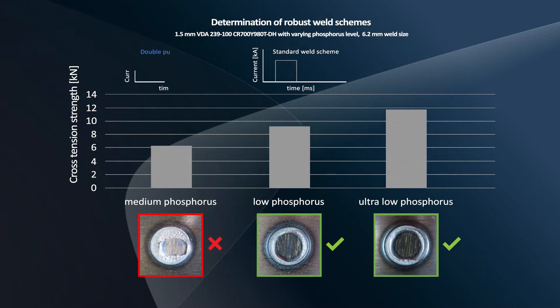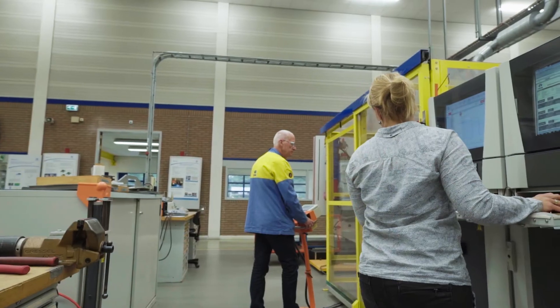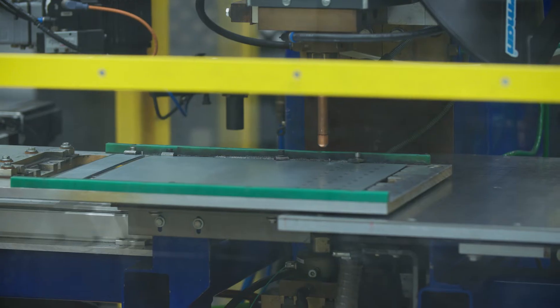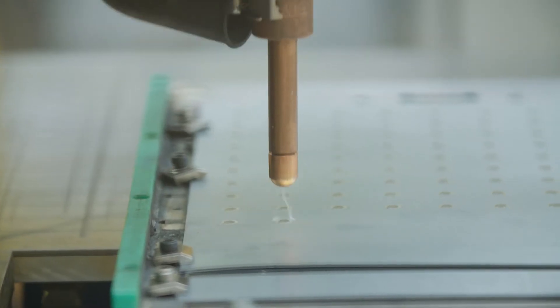For the most challenging alloys, we determine robust weld schedules to optimize the mechanical performance. Before the commercial launch of any new product, we again conduct extensive weldability testing according to the standards requested by our automotive customers.